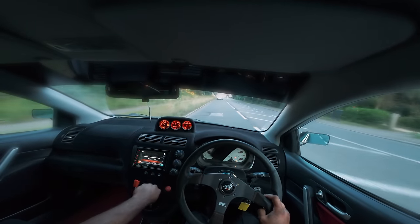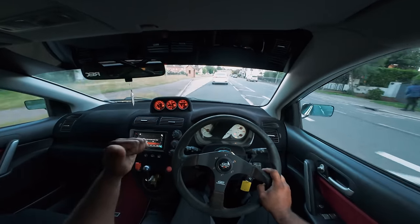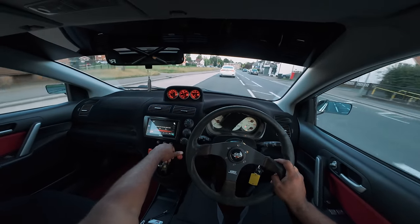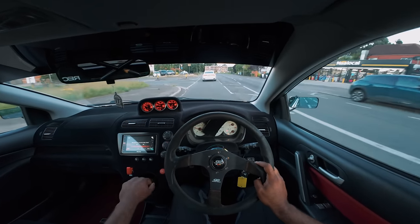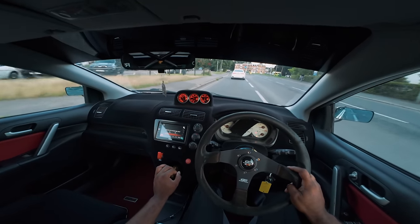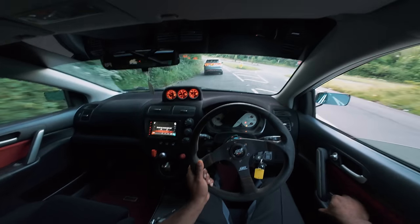Gapped him - he didn't want any of that, absolutely wet his pants. He came up sneaking behind me, came on boost, didn't want to know nothing. Just gave him one last hit.